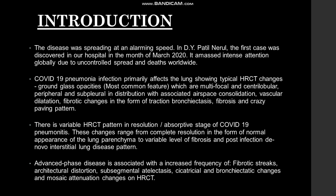A brief introduction: the disease was spreading at an alarming speed. The first case was discovered in our hospital in the month of March 2020. COVID-19 infection primarily affects the lung and shows typical HRCT changes which include ground glass opacity — the most common feature — which is multifocal, centrilobular, peripheral, and subpleural distribution. There can be associated airspace consolidation, vascular dilatation, fibrotic changes which can be seen in the form of traction bronchiectasis, fibrosis, and crazy paving pattern.